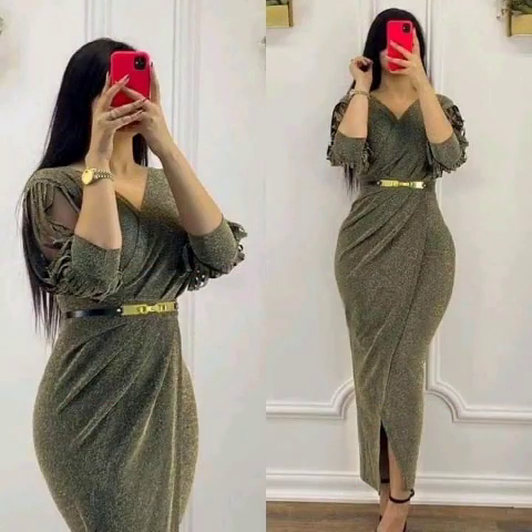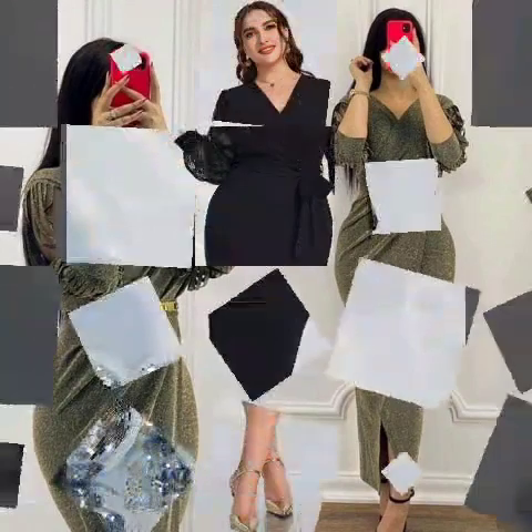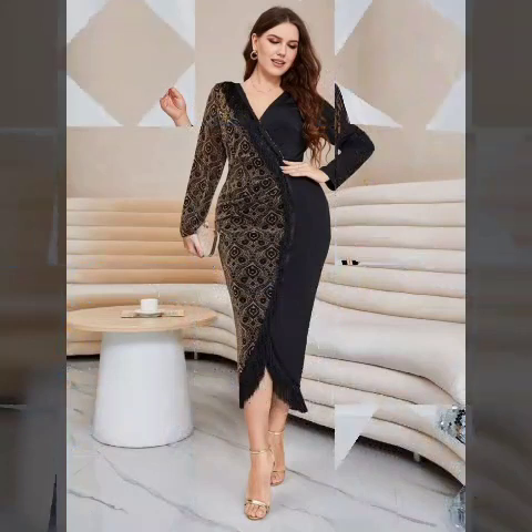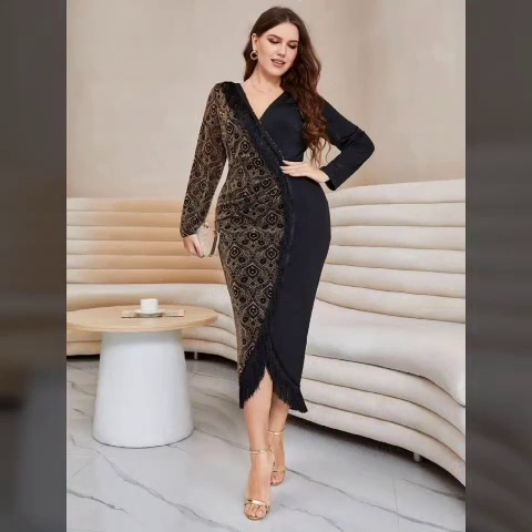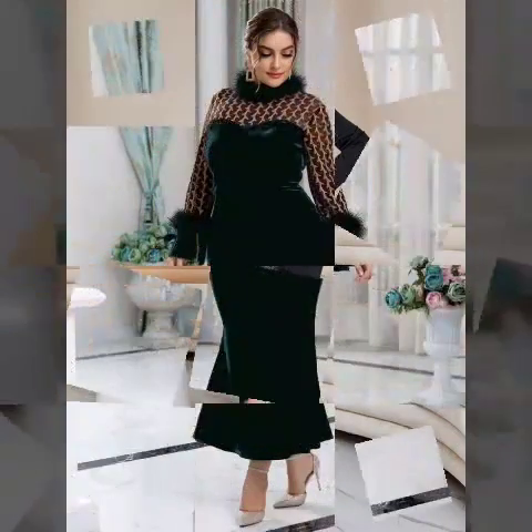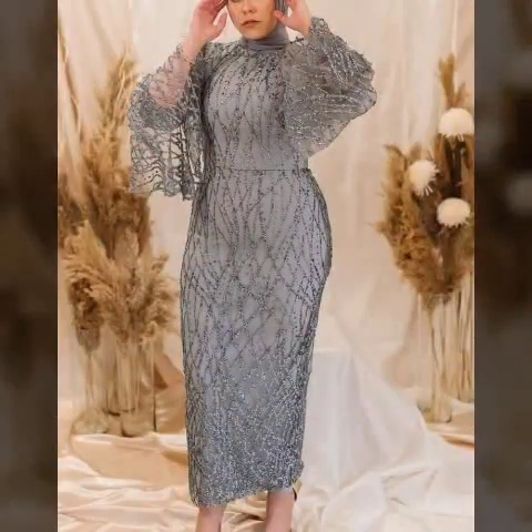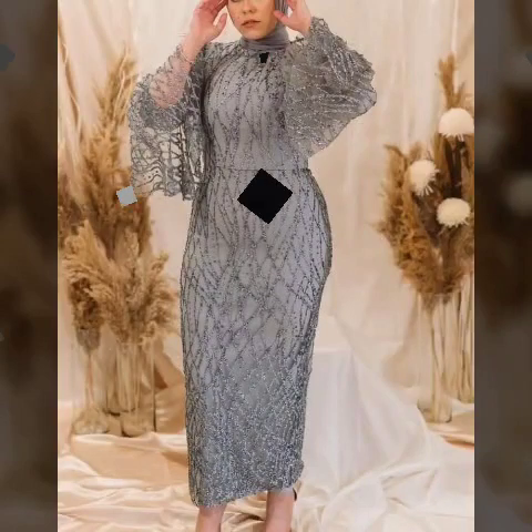Guys, different design and different style ideas in this video — I am sharing with you today. It is very beautiful. I am sharing with you today. This is a design I am sharing with you today.